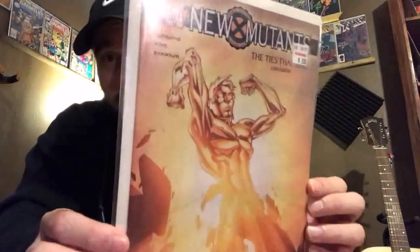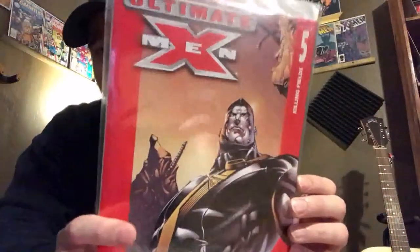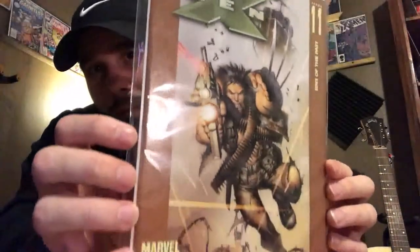A comic haul wouldn't be complete without picking up some X-Men books or anything X-Men related. So I got New Mutants issue 12, Ultimate X-Men issue 5 with Colossus on the cover, a cool Wolverine cover on Ultimate X-Men issue 11, and Ultimate X-Men issue 87.